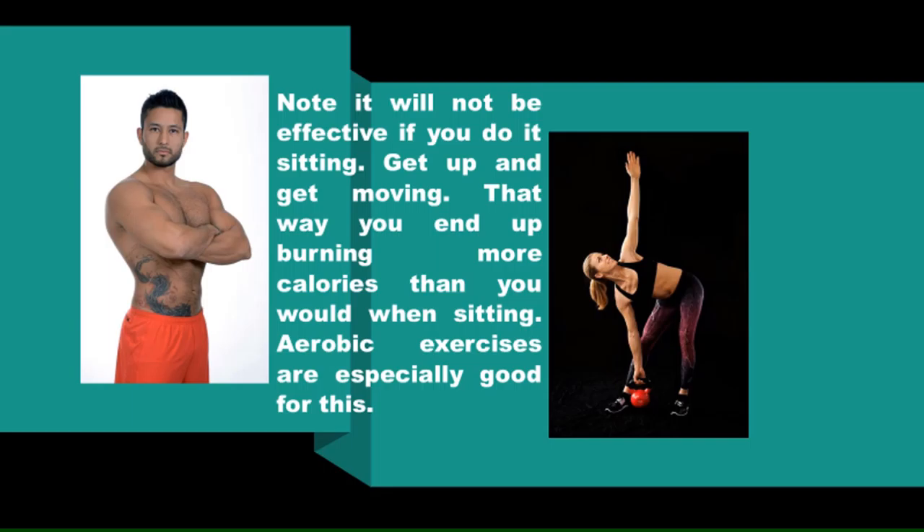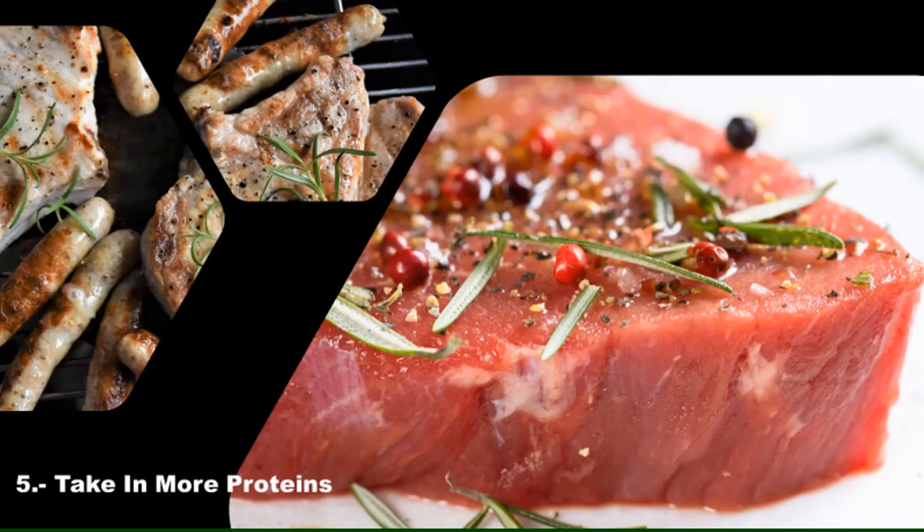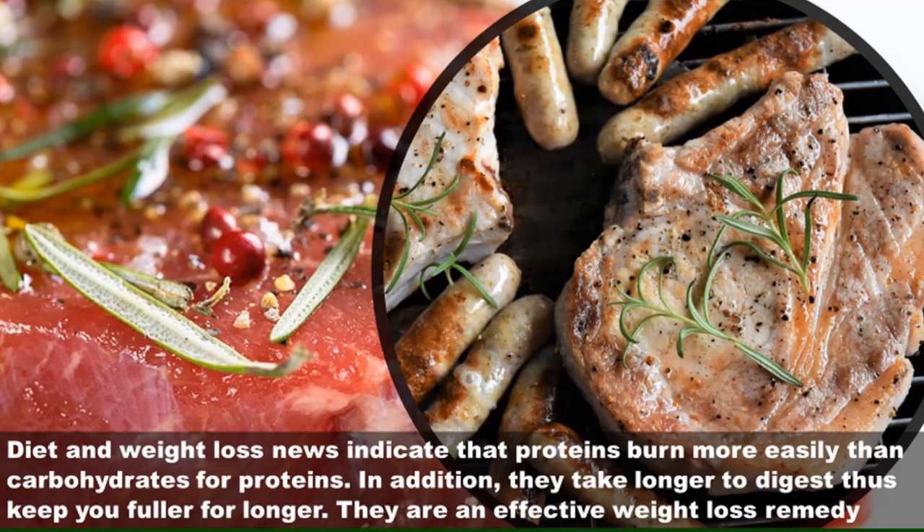Four: engage in regular exercise. Note it will not be effective if you do it sitting — get up and get moving. That way you end up burning more calories than you would when sitting. Aerobic exercises are especially good for this.